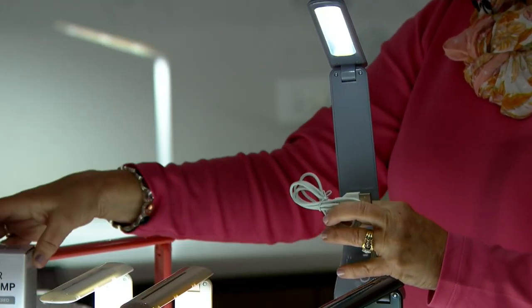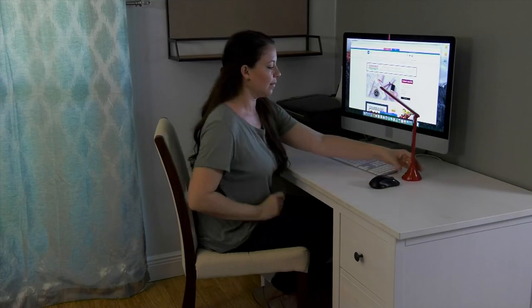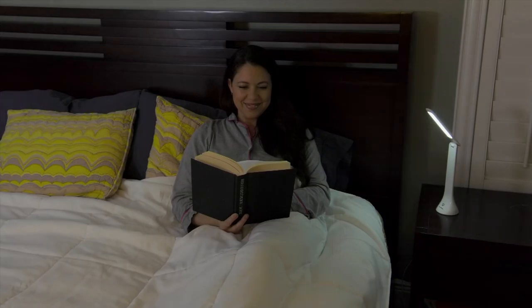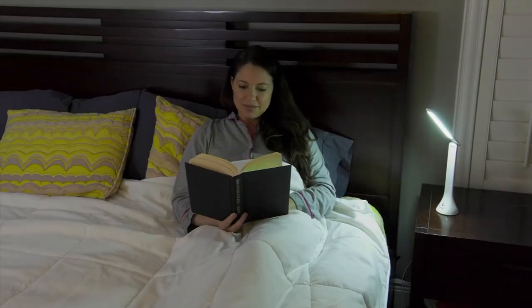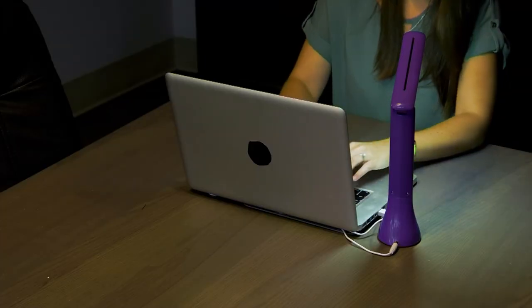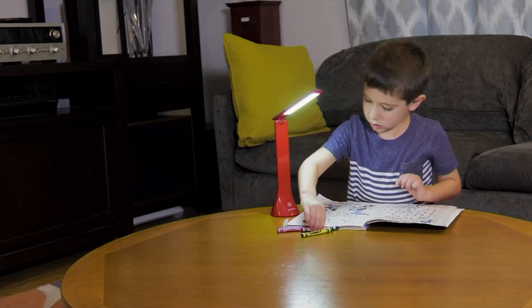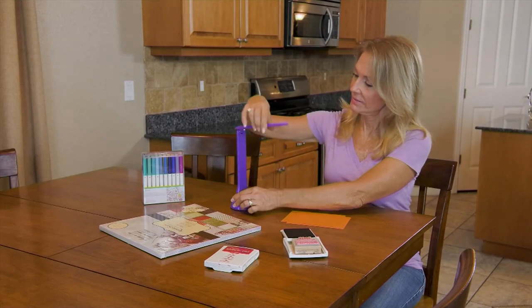So you have three separate gifts here. I'd definitely get a set for my own house and maybe a set to give as gifts. They're great for anybody working from home, schooling, or any of those chores — at your bedside table for reading when you don't want to turn those big overhead lights on and need a little more concentrated light. And because they're LED technology, if little kids' hands are touching them, they're cool to the touch. No worries whatsoever.